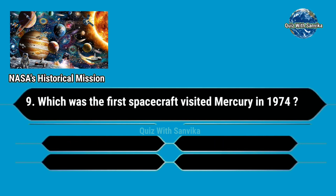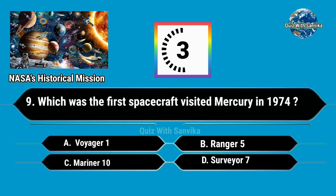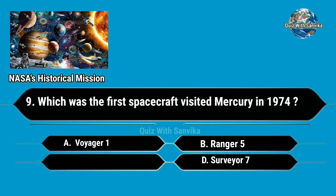Which was the first spacecraft to visit Mercury in 1974? Options are: A. Voyager 1, B. Ranzer 5, C. Mariner 10, and D. Surveyor 7. Answer is C. Mariner 10.